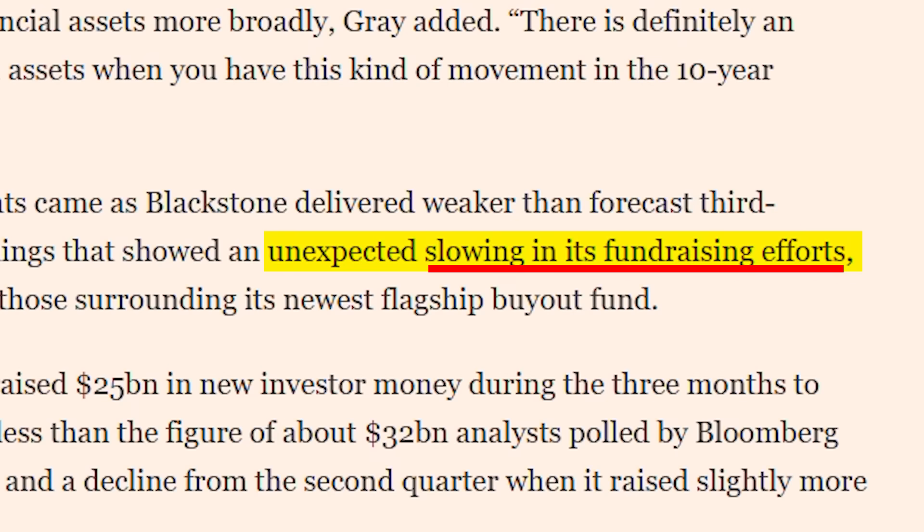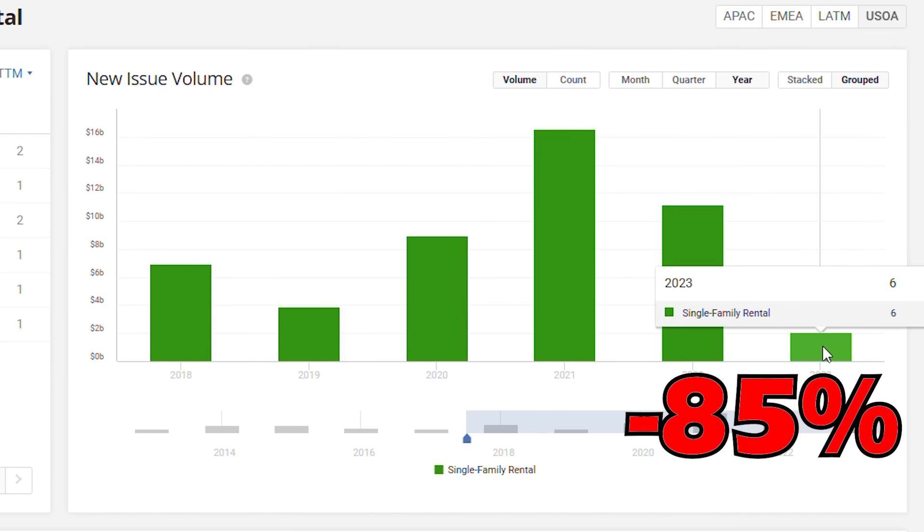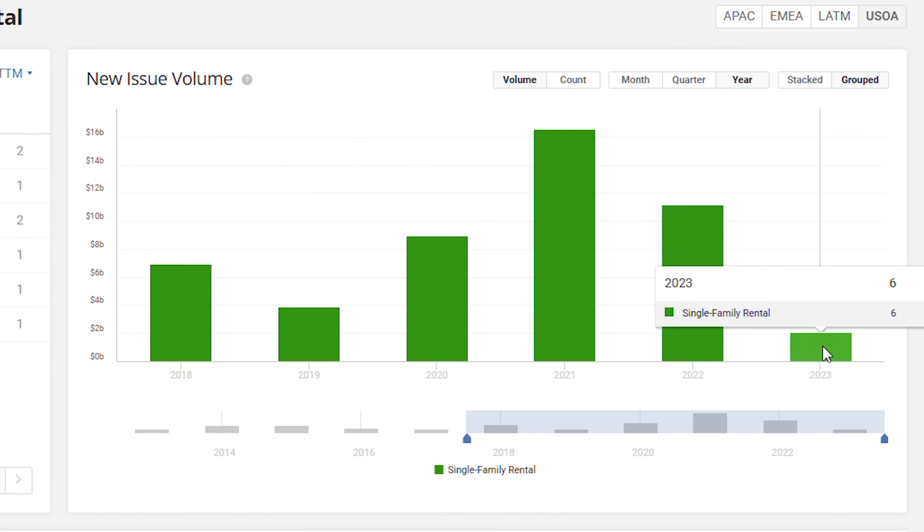There's a big shortage of capital now in the home-buying space. We're seeing it reported by companies like Blackstone — they're saying they're not able to raise the same funds they used to. We're seeing it in the mortgage-backed security market. The single-family residential mortgage-backed security market is down about 85% over the last two years in how much money these companies are able to raise.